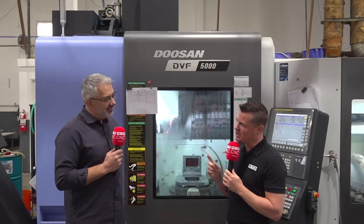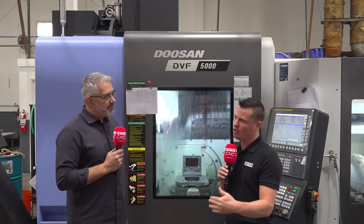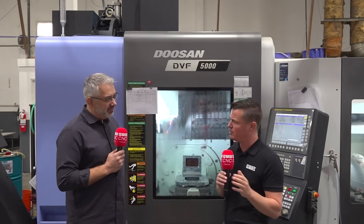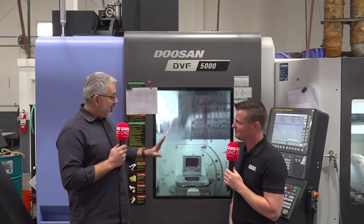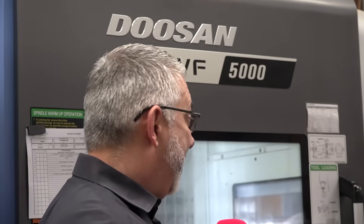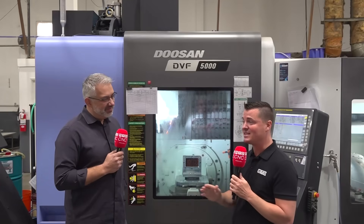Let's talk repeatability. A lot of times when we get a part off a machine, we have to go through QC and a couple of different processes to make sure all the holes are in the right spot. But when it comes off this Doosan machine, we more or less know that everything's machined exactly where it should be, even if we double-check from time to time. Even on the part we're running right now — it's super tight tolerance — we have 100% inspection based on the flow from the customer, but I haven't had a part fail yet.